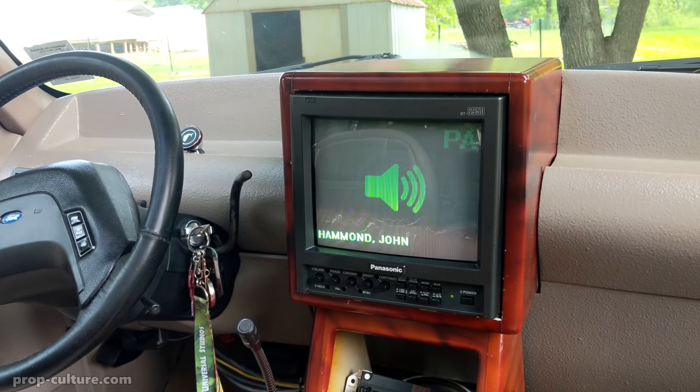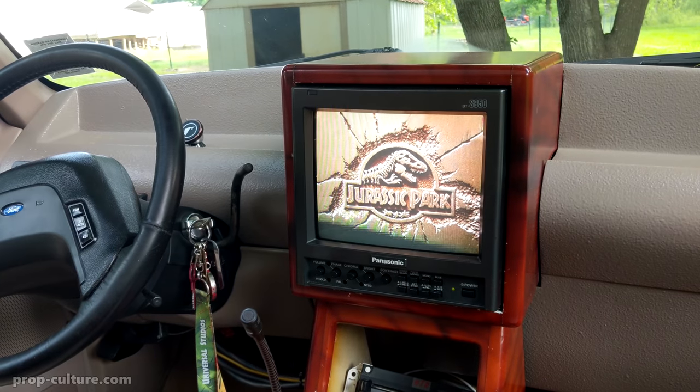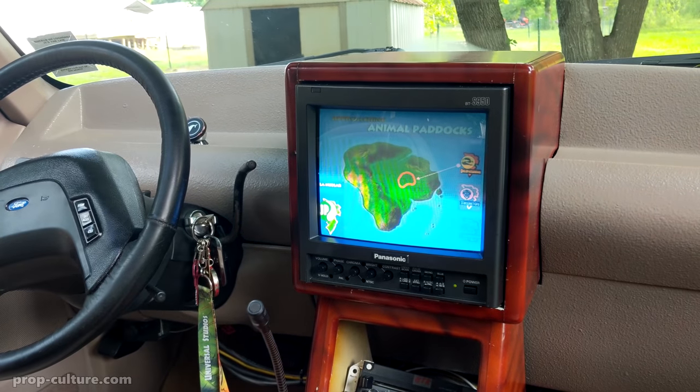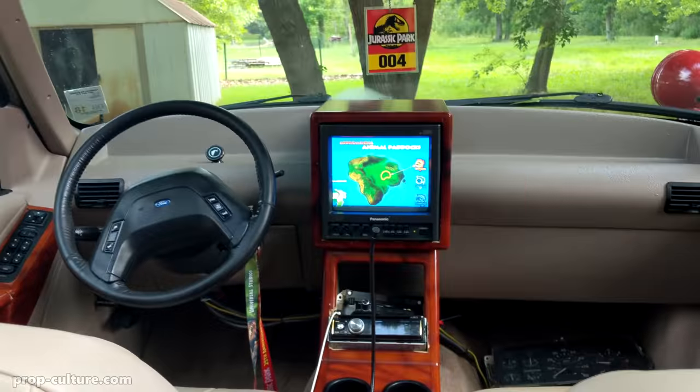The voice you're now hearing is Richard Tiley. We spare no expense. You are now entering the lost world of the prehistoric past, a world with creatures long gone from the face of the earth, which you are privileged to see for the first time.